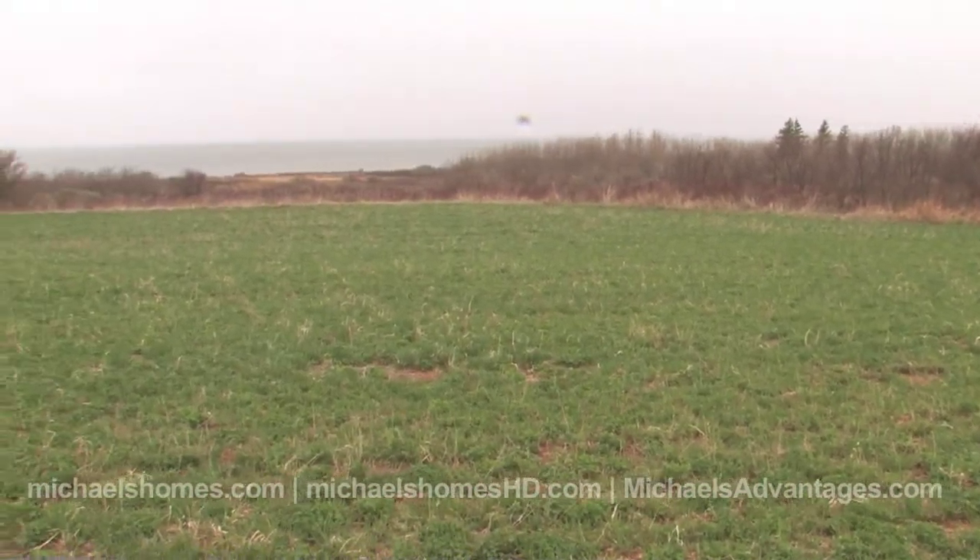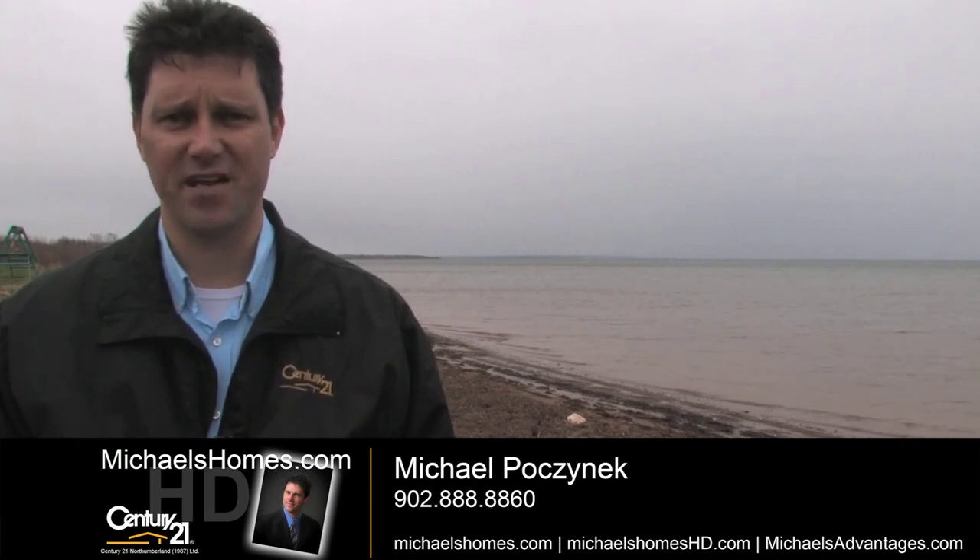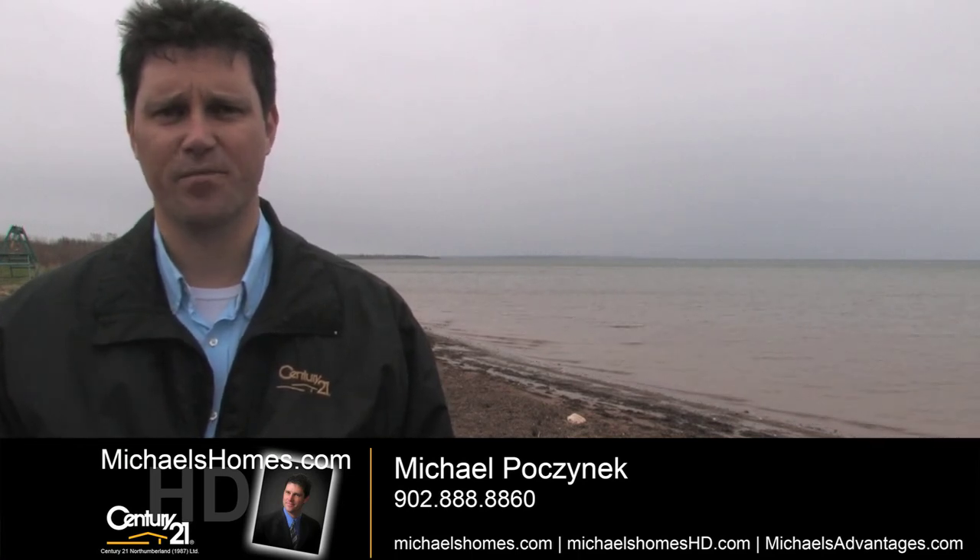I'm Michael Posnick with Century 21 Northumberland. Make sure you subscribe to my mailing list at michaelshomes.com and subscribe to my videos here on YouTube. Have a great day.